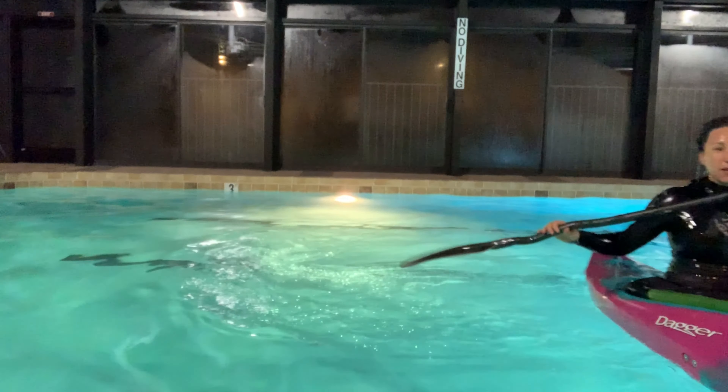Let's look at it from underwater: set up, sweep out, hip snap at the same time, and finish. Here's another view: set up, sweep out, away, still reaching, hip snap at the same time, and finish.